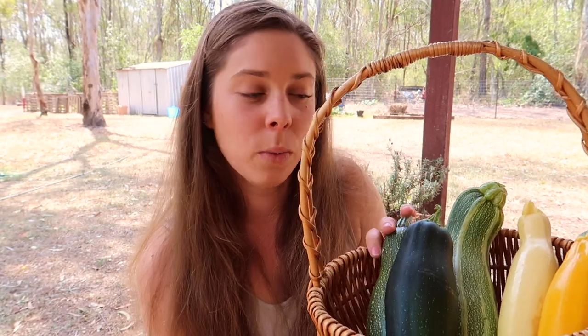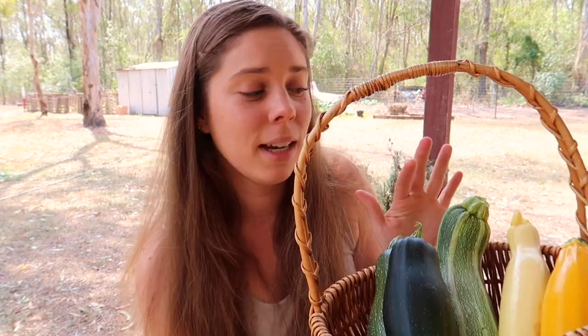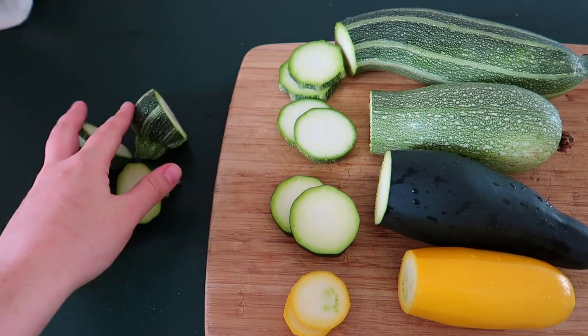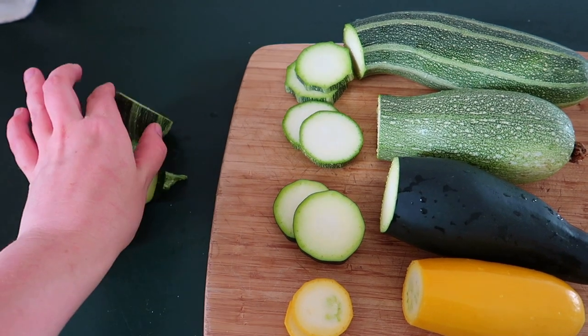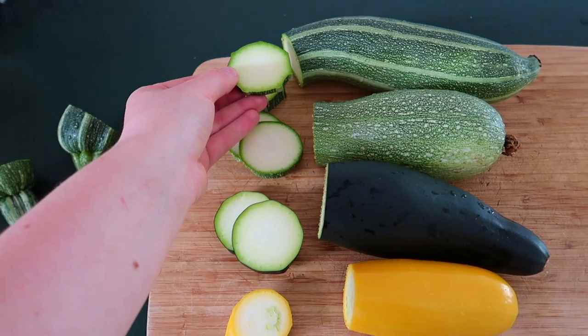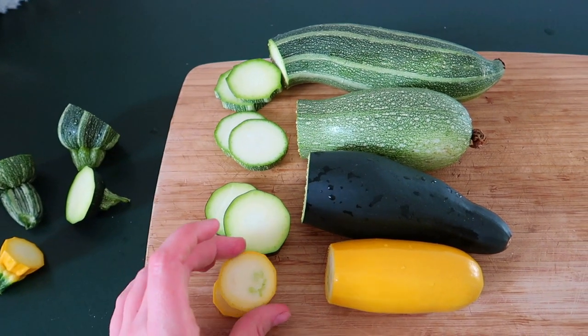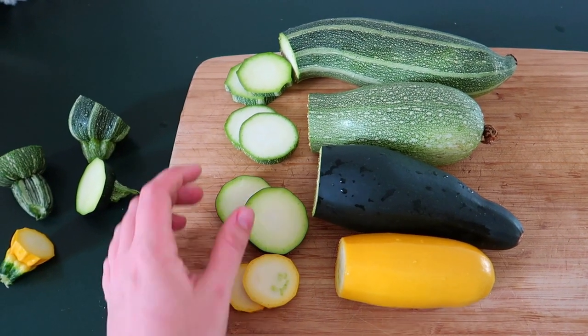The rest is not going to waste - I'll be making some zucchini bread and a zucchini slice for family this afternoon. To prepare for the taste test, I'm just chopping the heads off, putting those in the compost, and cutting little slices to fry up in a little bit of olive oil. Then I'll show you which one I like best.